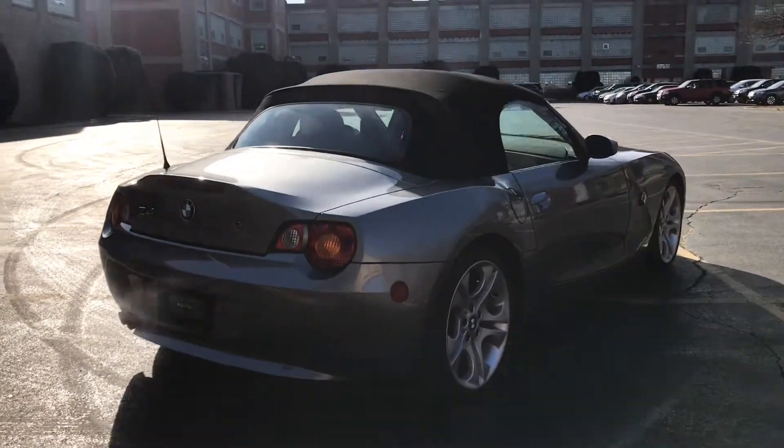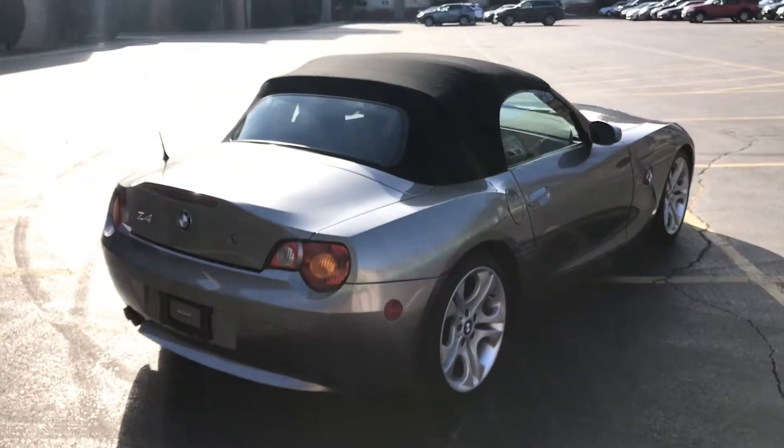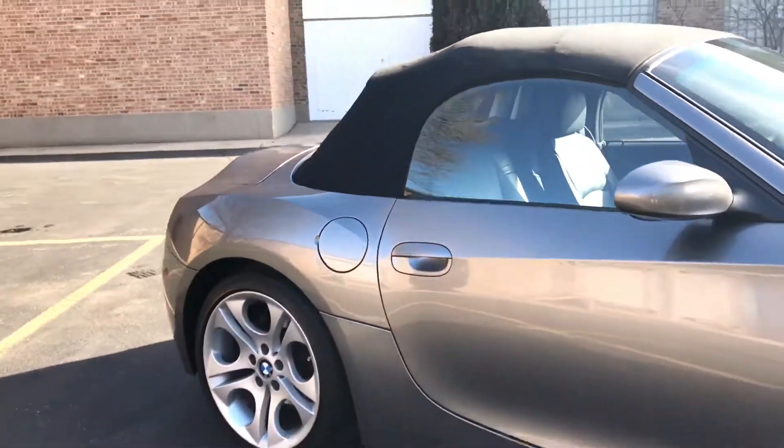The black convertible top is in as-new condition. The wheels are excellent with no curb rash or anything of the sort. It actually still has the original tires on it, which are in great shape — no dry rot, no damage or anything, plenty of tread left.